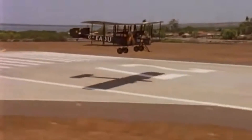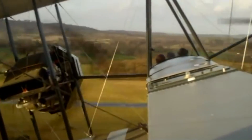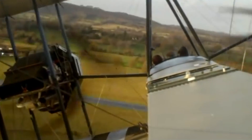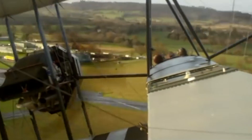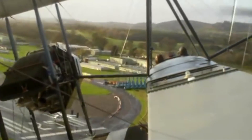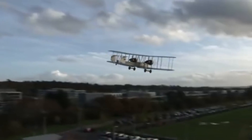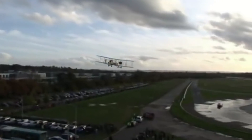The Vickers Vimy's success in pioneering long-distance flights, particularly the first transatlantic crossing, contributed significantly to its fame and reputation. Such achievements captured the imagination of people around the world and solidified the Vimy's place in aviation history.